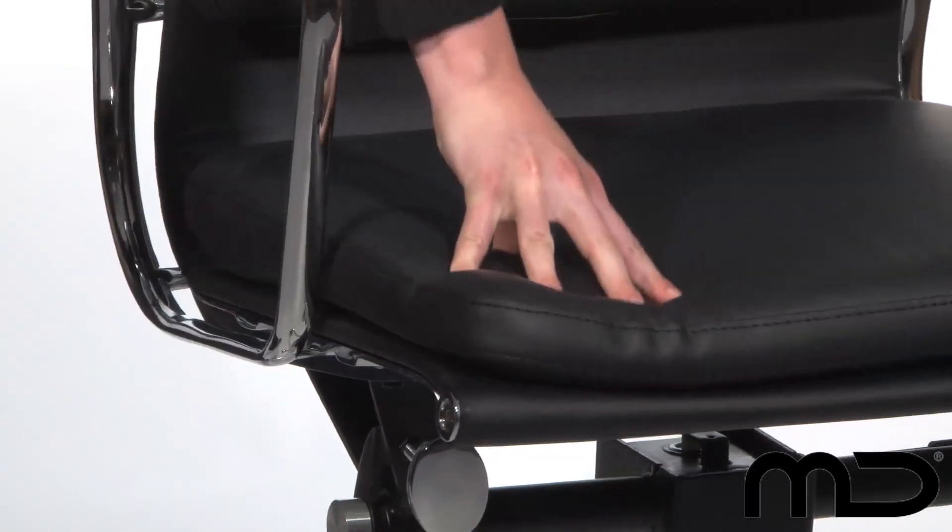Handcrafted and assembled, as is the case with every Milan Direct piece of furniture, we pride ourselves on the attention to detail. The 2 inch thick seat cushion is covered in top grade Italian leather, ensuring you can sit for hours in complete comfort, while the highly polished arms not only provide support but complement the black leather superbly.